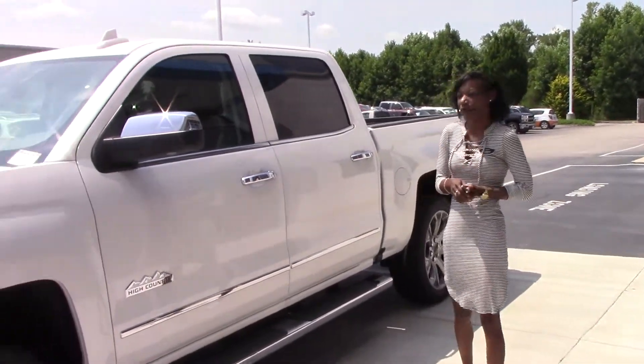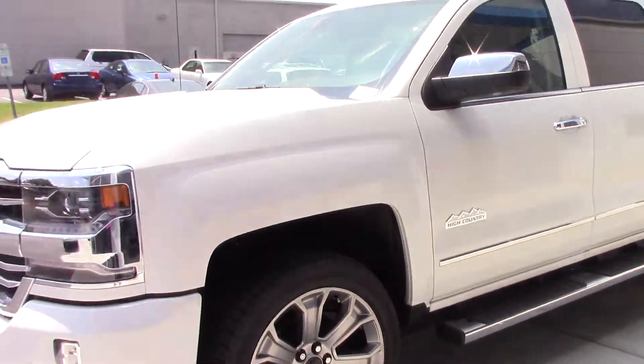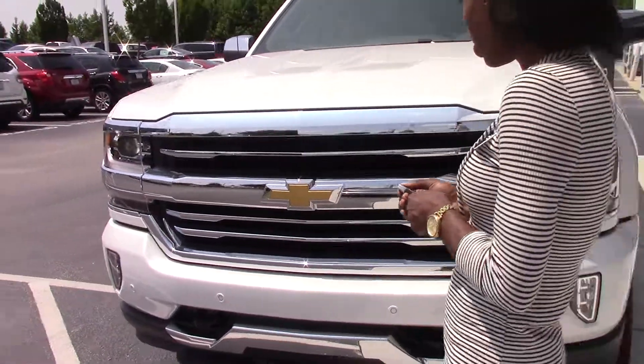Hi, I'm Dorica Howard. I'm here at Cumberbester Chevrolet to show you this gorgeous 2017 Chevrolet Suburban High Country with a V8 engine.